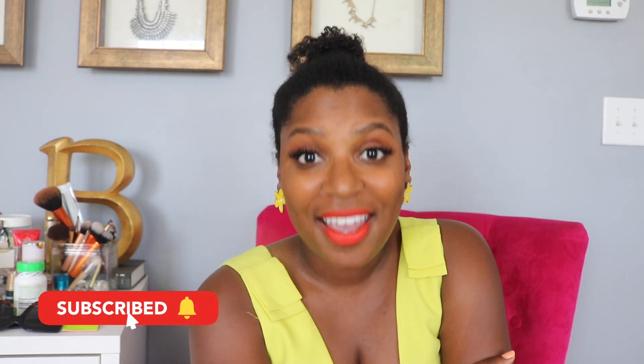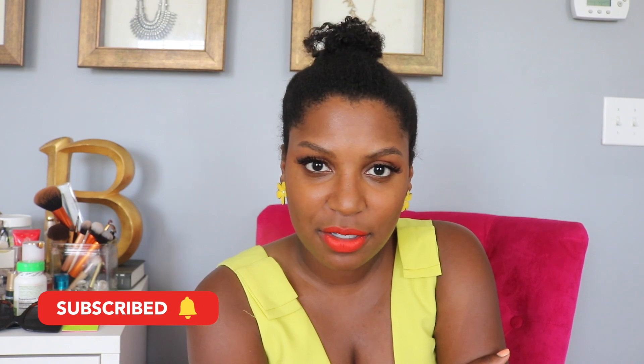Hey guys, it's Brandi Chanel. If you're new to my channel, here we talk about everything from hair to makeup to fashion — pretty much all things beauty, lifestyle, and everyday living. If you haven't already, don't forget to press that subscribe button and hit the notification bell so you can join the notification squad. Alright, let's get into the subject matter at hand.